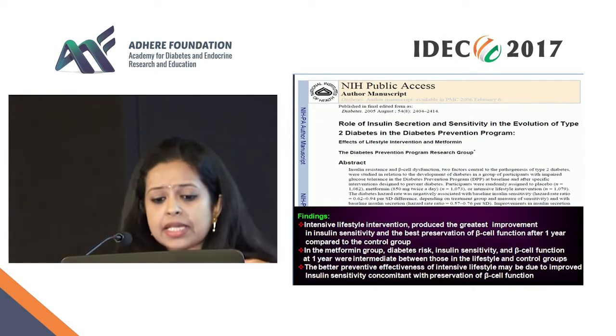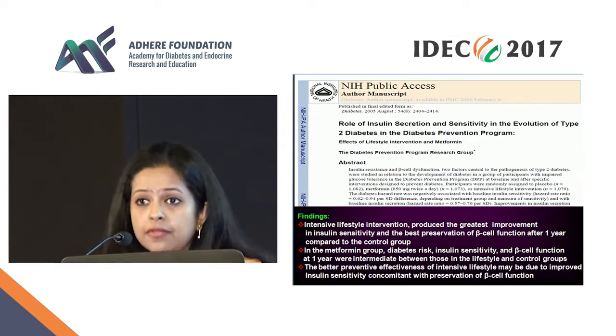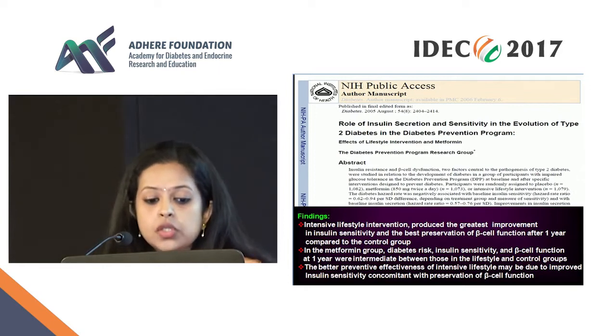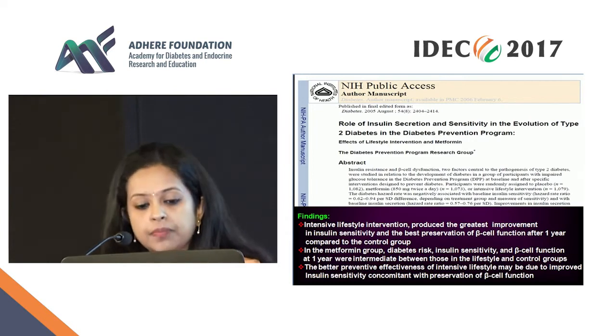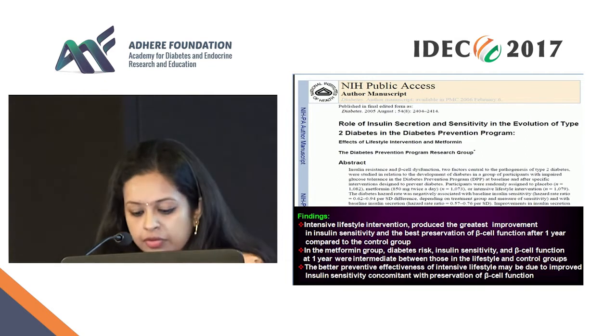What about the Finnish DPS? Similar results here again. They found that the weight loss achieved with the lifestyle intervention also improved insulin sensitivity and had beneficial effects on better preservation of beta cell function — data that comes from two different groups.